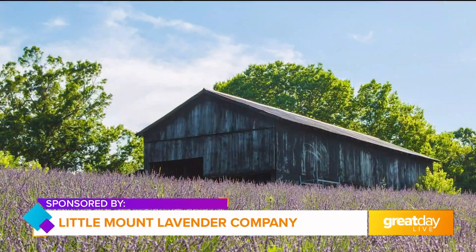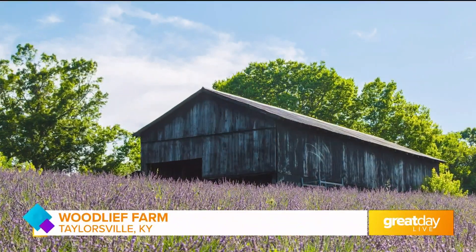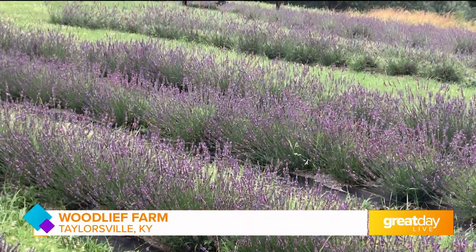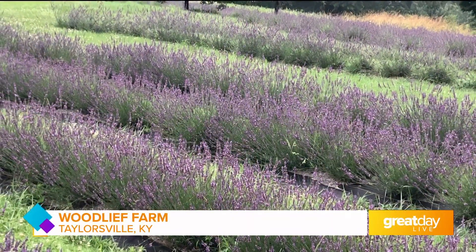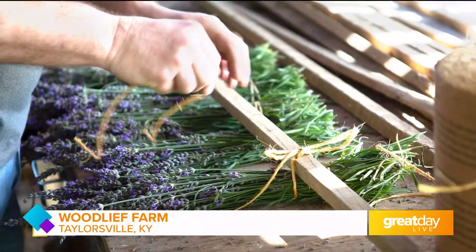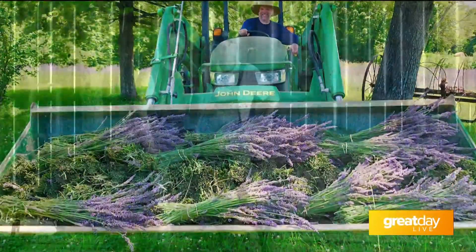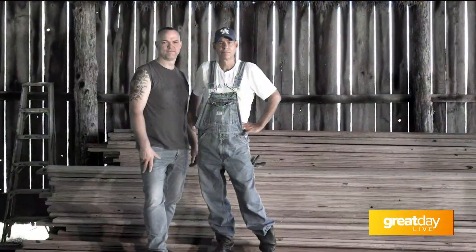Yes ma'am. Our farm right now we have 10,000 lavender plants that we work with. All the products in here are started with our lavender oil, our lavender bud, or lavender byproduct of some type. We are Kentucky Proud and we are rooted in Shelby. We are 100% us.